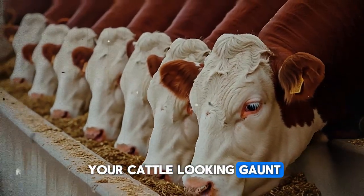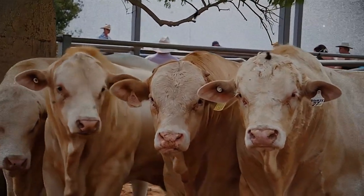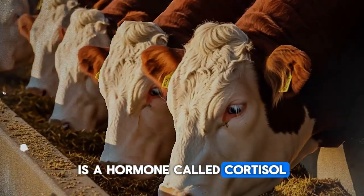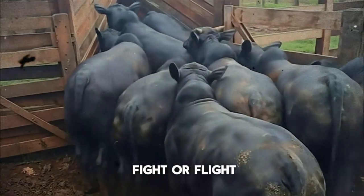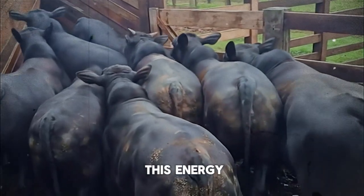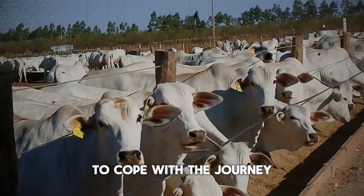Have you ever noticed your cattle looking gaunt and exhausted after a trip? That's not just fatigue. That is the visible sign of a deep physiological storm happening inside their bodies. The main culprit — the secret enemy to your bottom line — is a hormone called cortisol. You've probably heard of it as the stress hormone. When your bull is under stress, its body floods with cortisol. This hormone's job is to prepare the body for a fight or flight response, and to do that, it needs quick energy. It starts breaking down fat reserves and, more importantly, muscle tissue. Your bull is literally consuming its own saleable weight to cope with the journey.